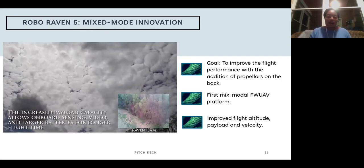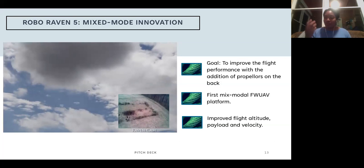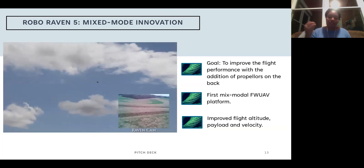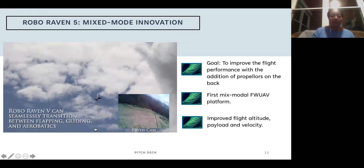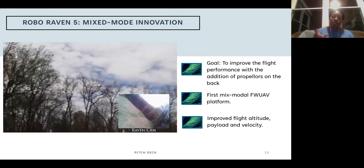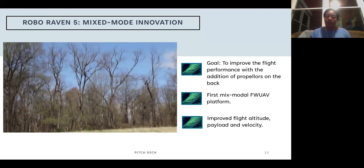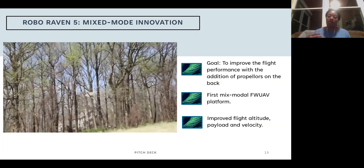At this point, having moved so far from nature, we realized we had created something new — bio-inspired but also very human-inspired. It could glide, dive, and flap like a bird, or fly like a plane. It was pretty amazing that we could do both at the same time. It also had a larger amount of sensors that could be put on the platform, so the payload increased and we could put GPS on it, enabling scientific studies we couldn't do with the other platforms.